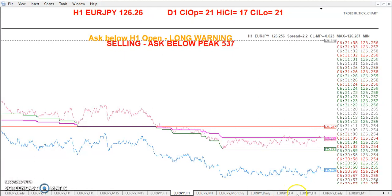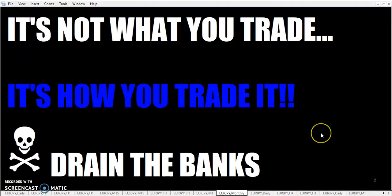Tell me what you think. And as I was about to say — just remember, it's not what you trade, it's how you trade it. So go out there, and drain the banks.